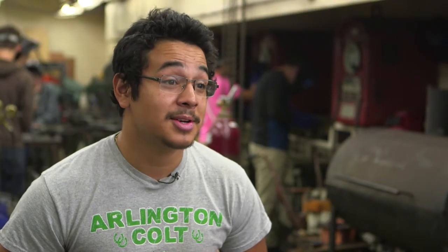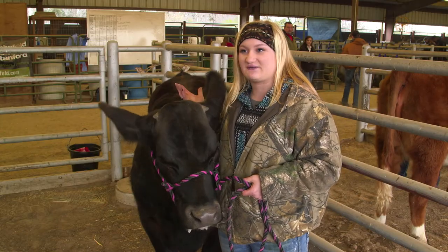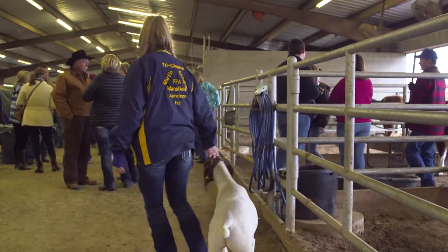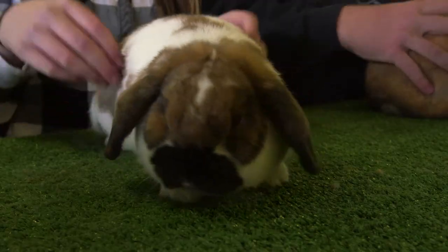Starting off high school as a freshman, it's kind of scary, and I had no idea what I was going to do. When I got into this class, it opened up a lot of doors. It was somewhat like a spark. My freshman year I signed up for the ag class, I fell in love with it. FFA has been there to help me through whatever I've been through my whole high school career.